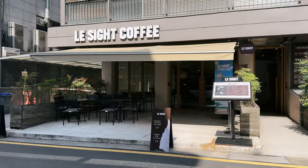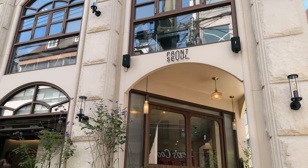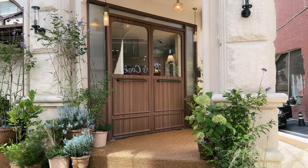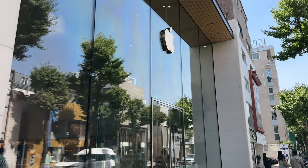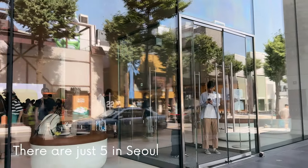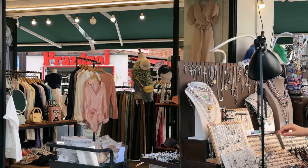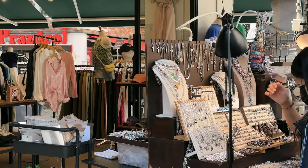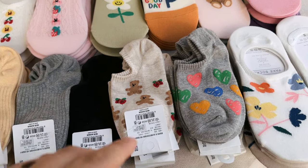It's already starting with super cute cafes. This street is so hip — they even have an Apple Store. Look at those cute socks!